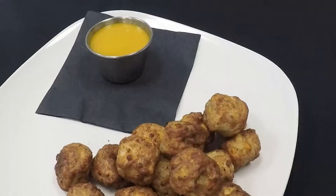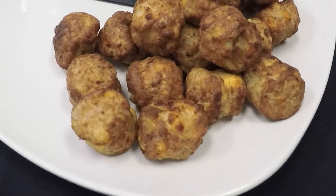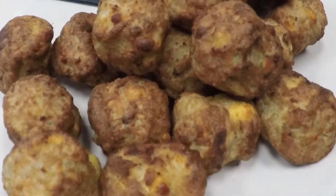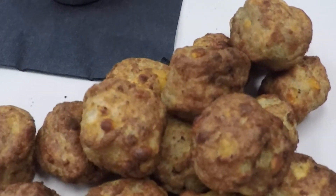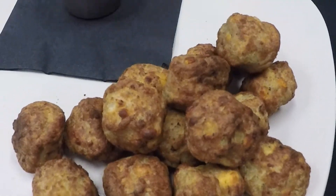A half-ounce bite made with potato, cheese, sausage, and egg. These are easy to prepare. You can cook them in the fryer, the oven, the microwave, or even a turbo chef.